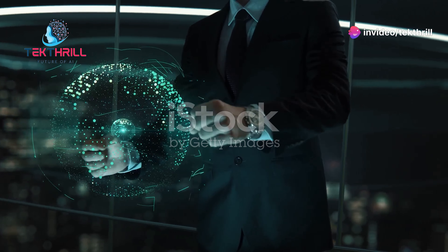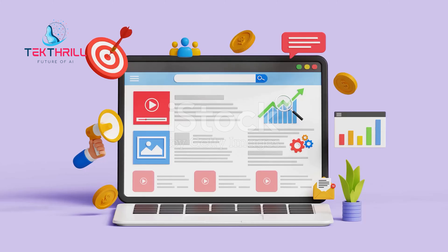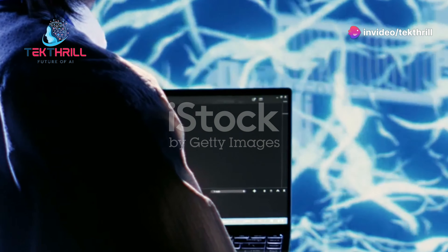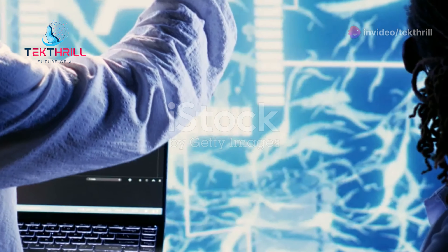Transform your marketing with AI — take action today, don't wait for tomorrow. We've explored the top 10 AI tools revolutionizing marketing. These tools are game changers. Start integrating these AI tools into your strategy today, unlock their full potential, and watch your business grow.